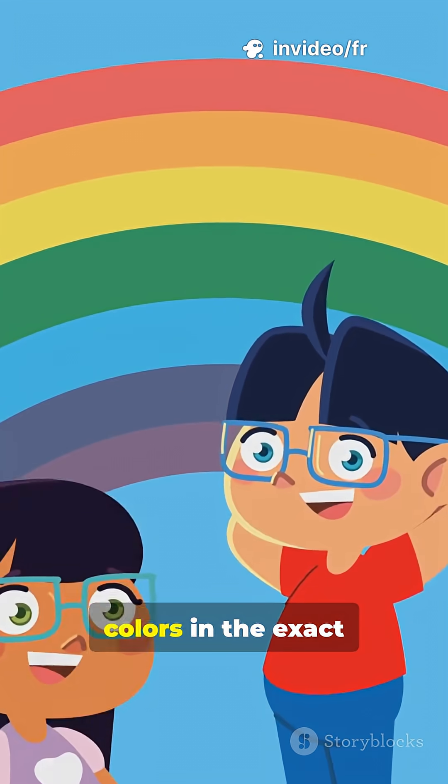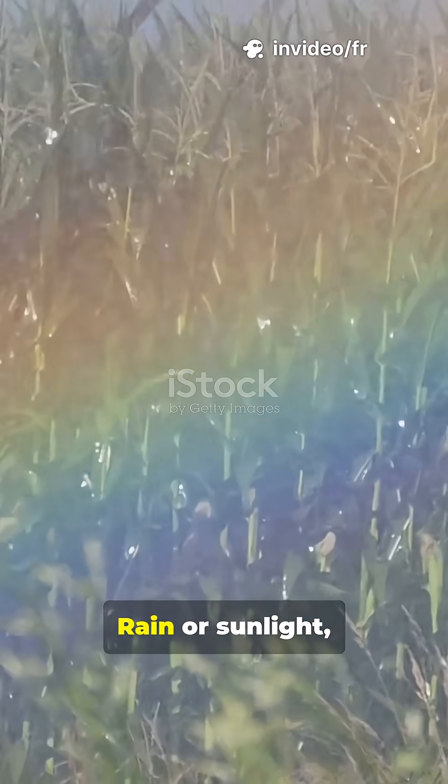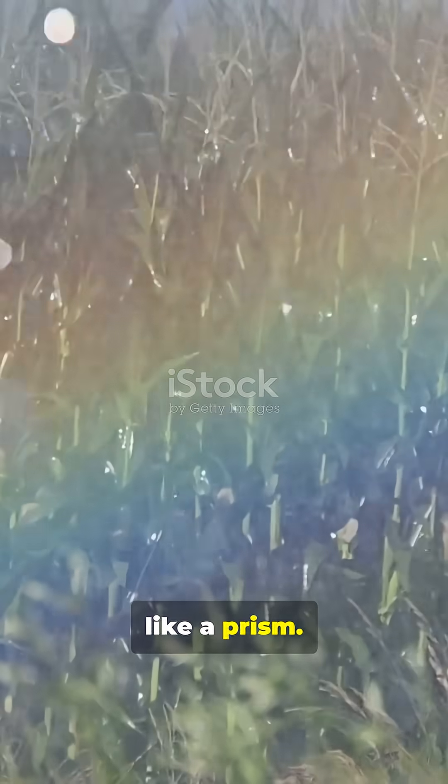Ever noticed rainbows always show colors in the exact same order? It's no accident — it's pure physics. Rain or sunlight, every rainbow works the same way, splitting white light into colors with water drops, like a prism.